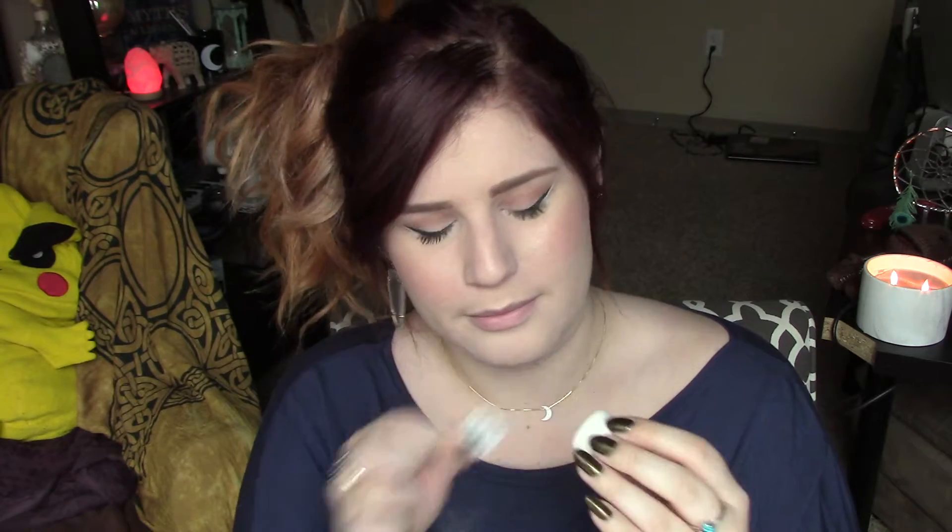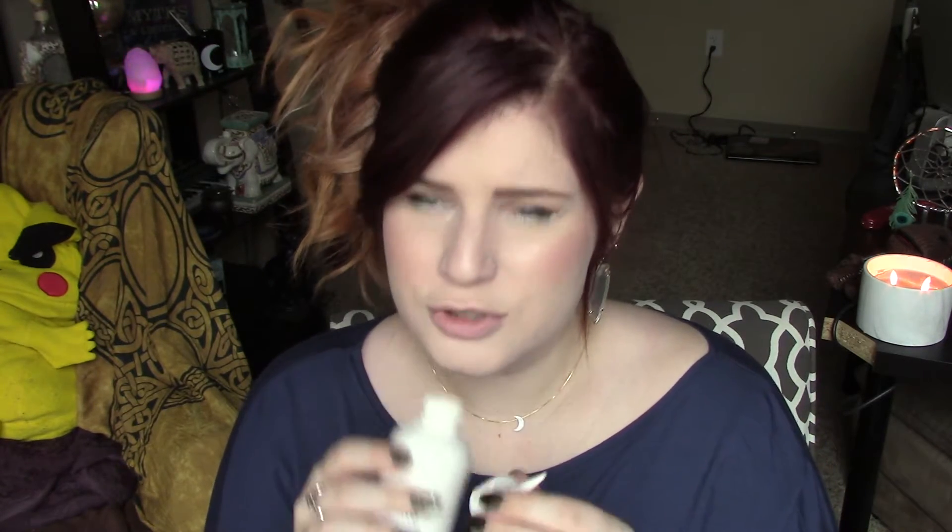I got this at Sephora, and it was $14. So I just really wanted to try it out for you guys and see how it works. Let's read the back of the bottle. It says it has no parabens, no glutens, and no sulfates, which is always good. Verb dry shampoo refreshes hair, removes oil, boosts body, and prevents damage from washing and styling. This non-whitening formula instantly absorbs impurities and re-energizes your look.